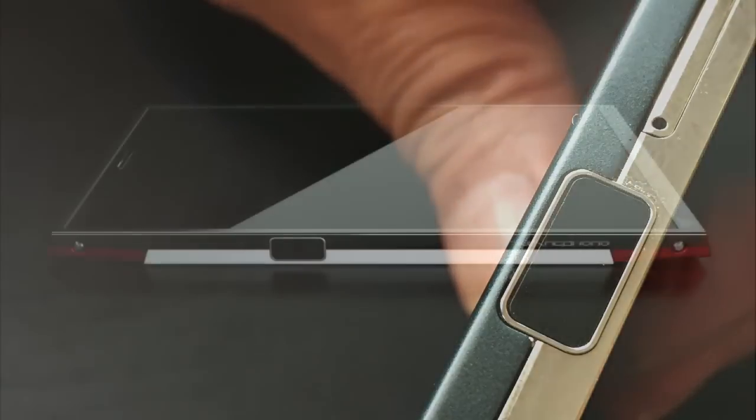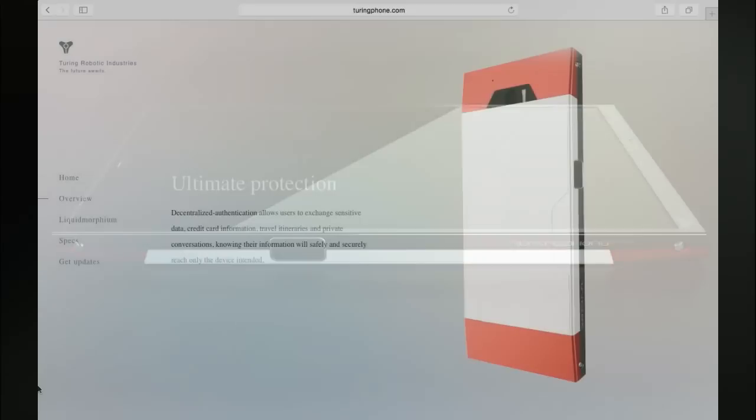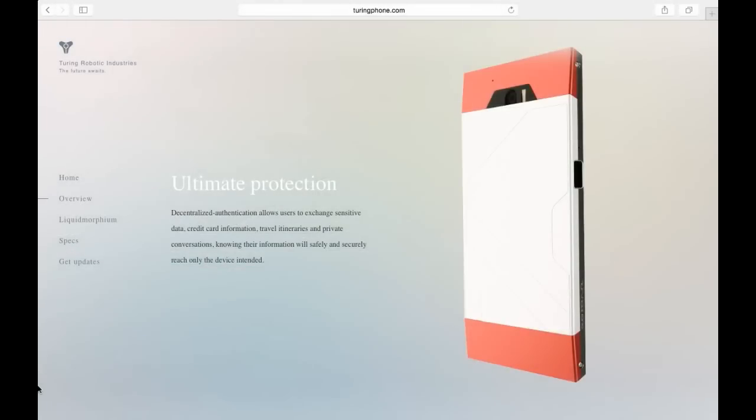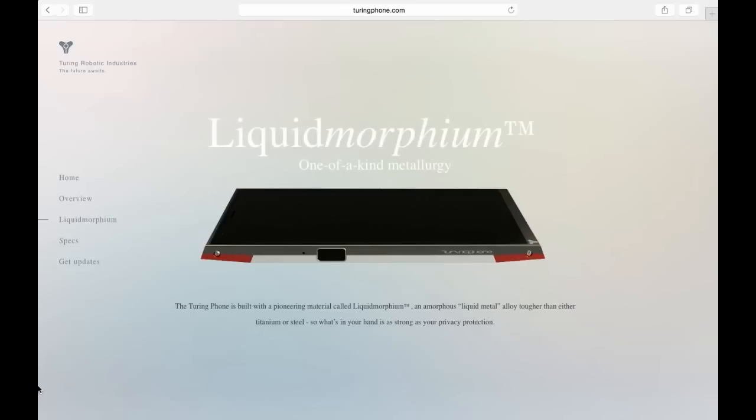Short of physically capturing the offline server, there's no way your communications can be compromised. The Turing phone will start shipping later this year, and it will be available for pre-order on July 31st. There will only be 10,000 units available. It's available in three capacities: a 16GB model at $610, a 64GB for $740, and the 128GB model which will cost around $870.